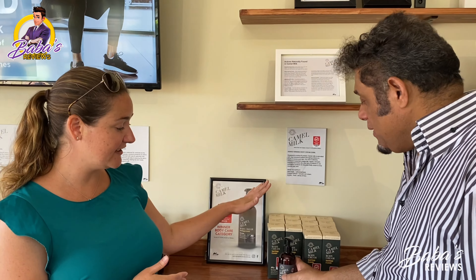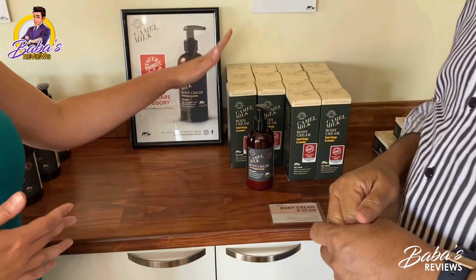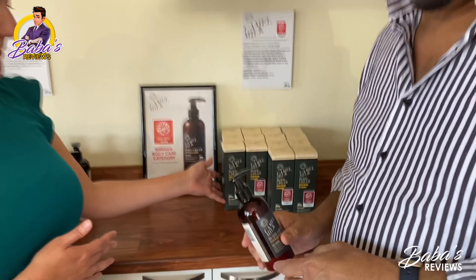It's a hundred percent Australian camel milk blended with all natural ingredients. The body cream is also great for anyone with skin conditions — psoriasis, eczema, dermatitis, dry or sensitive skin. More and more people are having skin conditions, and we're finding our camel milk is really benefiting them. We've had a lot of people come back and say they love the products and it really worked.